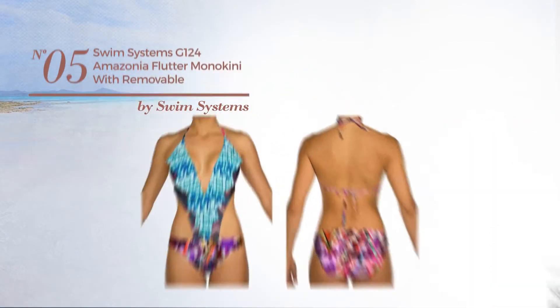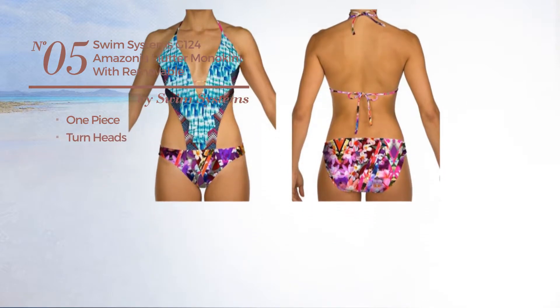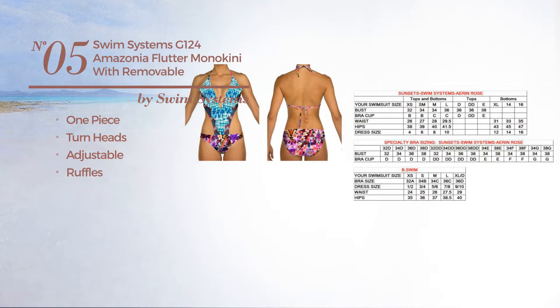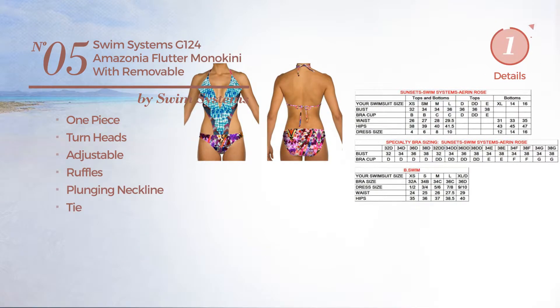Number five: a one-piece garment featuring a turn-heads design, produced with adjustable material, styled with ruffles. This garment includes a plunging neckline and tie. Available in two colors.